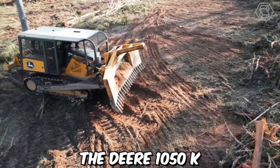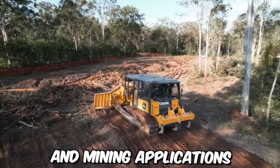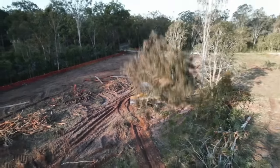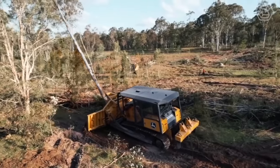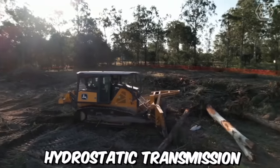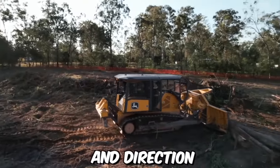The Deere 1050K is a powerful crawler dozer designed for use in heavy construction and mining applications. With its advanced features and technologies, this crawler dozer provides exceptional performance, productivity, and reliability in even the most challenging operating environments. This machine is equipped with a dual-path hydrostatic transmission that provides smooth and responsive control over the dozer's speed and direction.